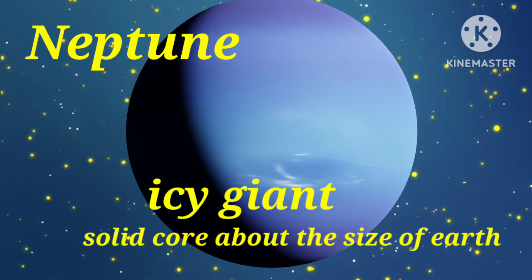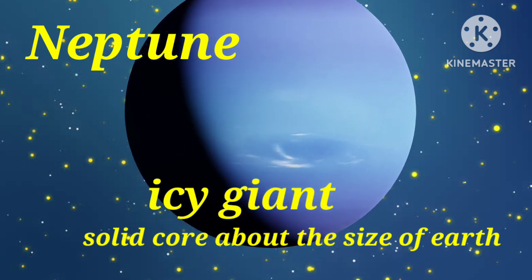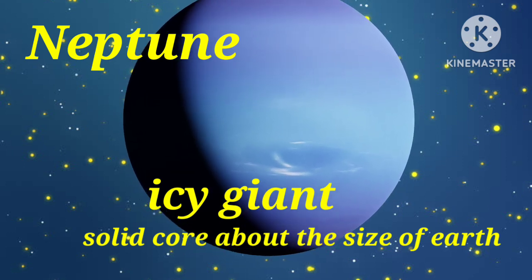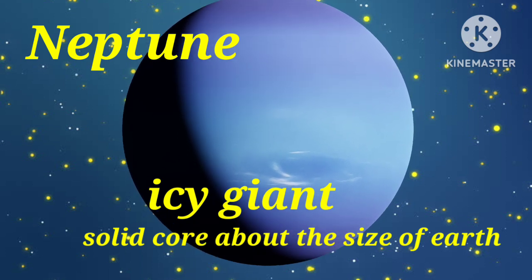Next is Neptune. Neptune is an icy giant. It is made of a thick soup of water, ammonia and methane flowing over a solid core about the size of Earth.